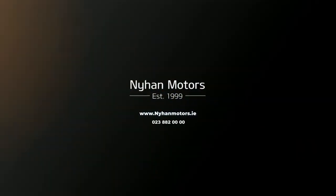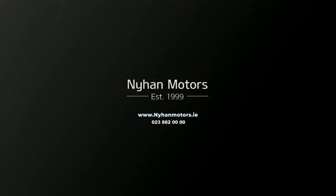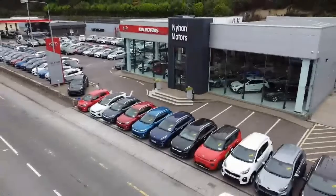For any further assistance, do not hesitate to contact us on 023 882 0000 or send us an email on customercare@niomotors.ie.